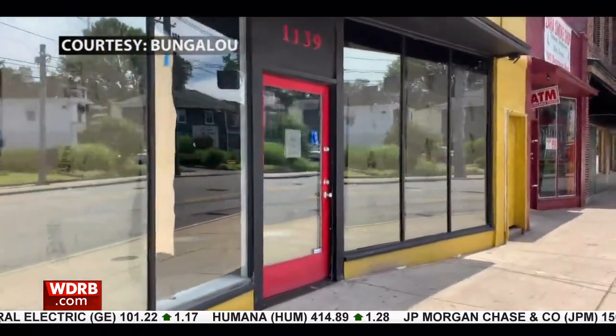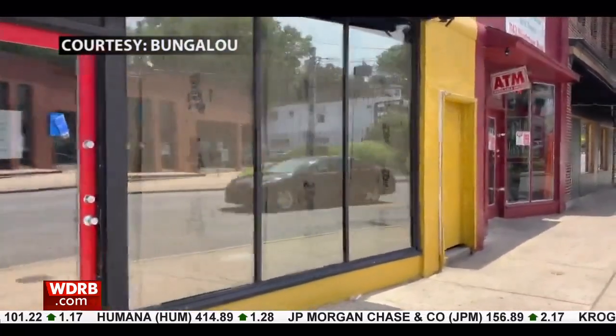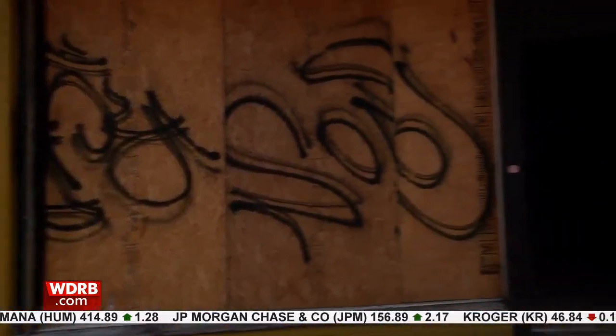This is what the retail space used to look like when Bungaloo took over. Now, a vintage bourbon bar and tasting lounge is moving in. It's going to be stuff that you can't go to Total Wine or Kroger and get — it'll be stuff that's a little bit different.